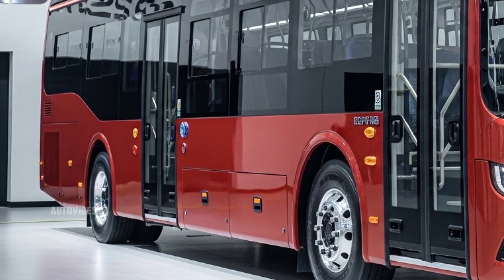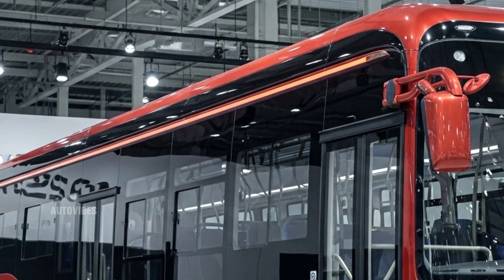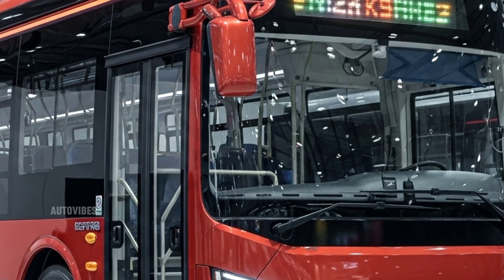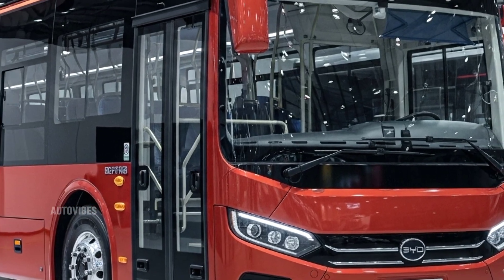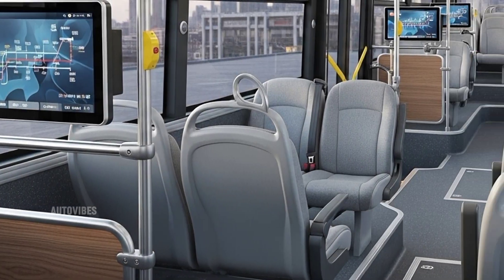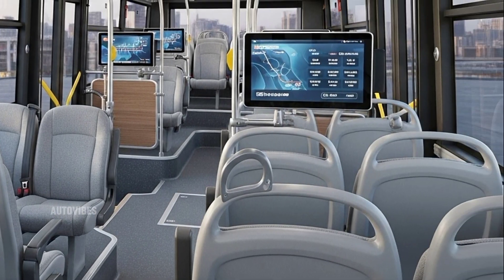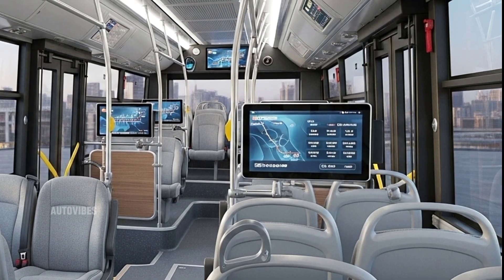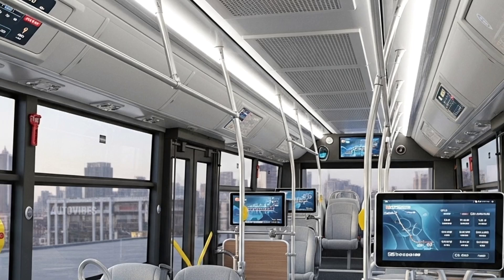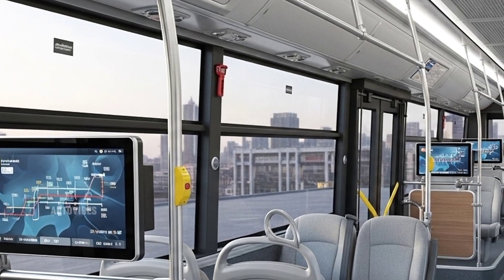The exterior design of the 2026 BYD K9 has been updated with a modern yet practical look. It features a sleek aerodynamic shape with a refreshed front fascia that includes slimmer full LED headlamps and a more defined futuristic grille pattern. While traditional buses are often boxy and utilitarian, the K9 has smooth lines and a polished body that help reduce drag, improving energy efficiency. The side profile includes large sliding passenger doors with low entry steps for enhanced accessibility, especially for those with mobility challenges. Large panoramic windows span almost the entire length of the bus, offering great visibility and a more open feel for passengers.